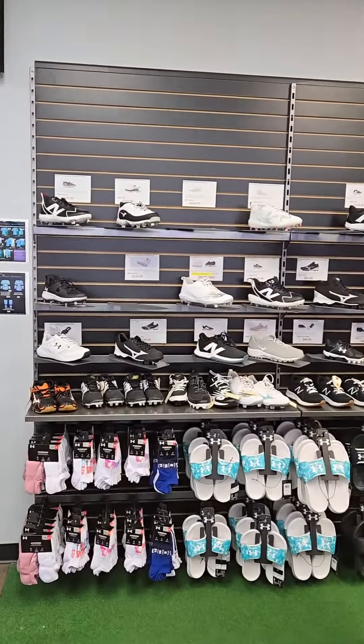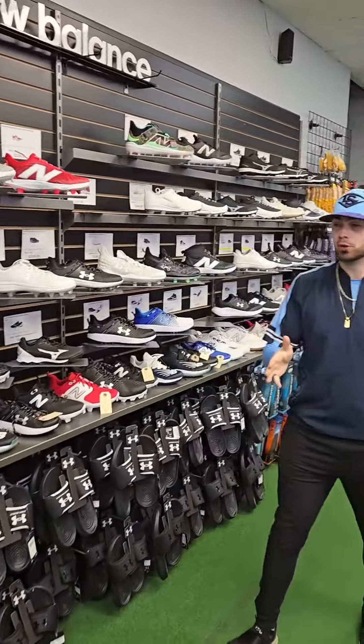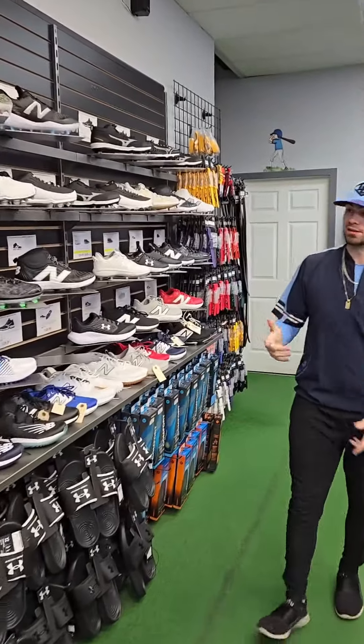Now we're on to our cleat wall. We got slides, turfs, molded, TPU, metal, and hybrid. Whatever diamond footwear you need, you know that Evolution Sports Excellence has got you covered.